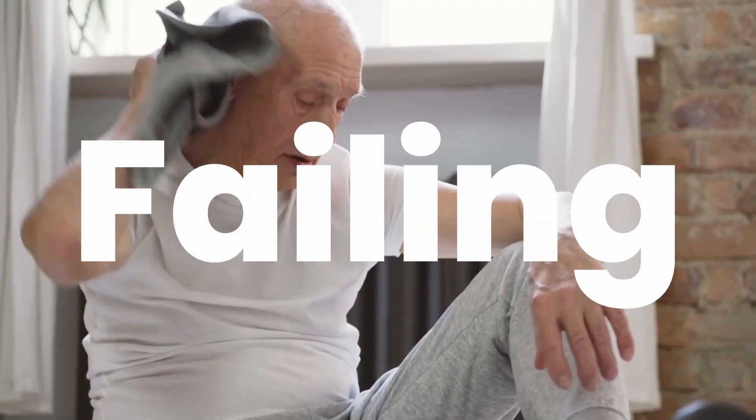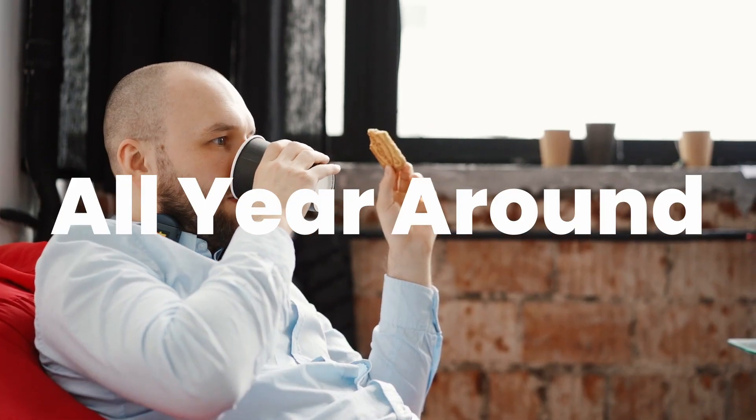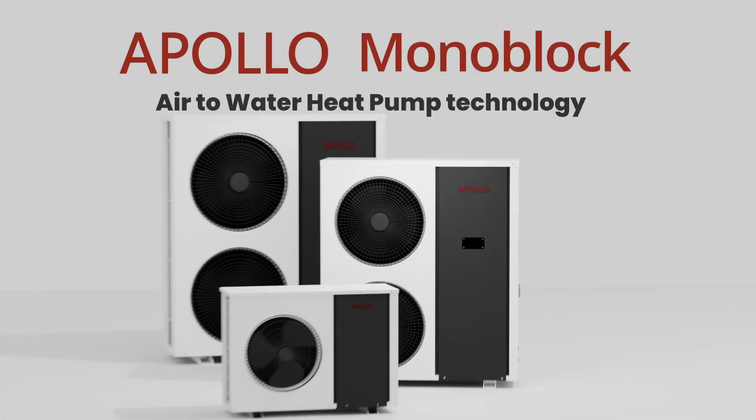Is your heating and cooling system failing, leaving you frustrated and uncomfortable? Imagine replacing it with a system that keeps your home perfectly comfortable all year round and slashes your energy costs by up to 70%. Introducing Apollo Monoblock Air to Water Heat Pump technology.